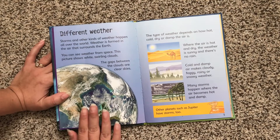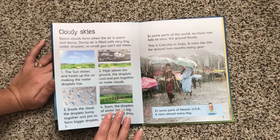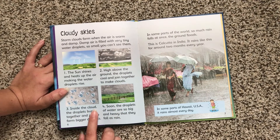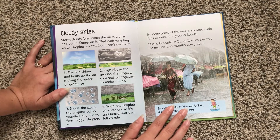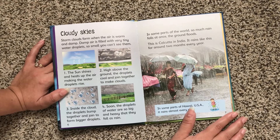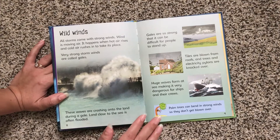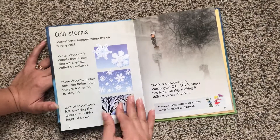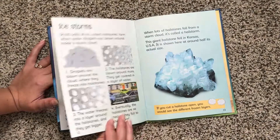This one is all about storms and hurricanes. Here it talks about cloudy skies and how rain develops, and then over here they have Calcutta in India where it rains like this for around two months every year. So it's pretty exciting for kids to kind of learn about how these things happen and then see them in real life. This is a great resource to have if you live in a place that has storms and hurricanes and blizzards.